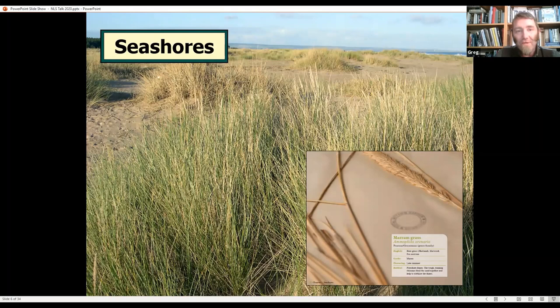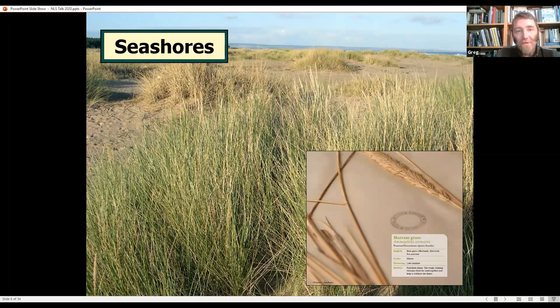The way we looked at pulling the book together was to look at it by habitat — there are lots of different ways we could have chosen to do it, but that seems to fit quite nicely. So it's a bit of a tour from the seashores, making our way up towards the mountains, and ending in the city. We pulled out lots of different, really interesting useful plants from our native flora, and many of them were beautifully illustrated by botanical illustrators as part of this project.